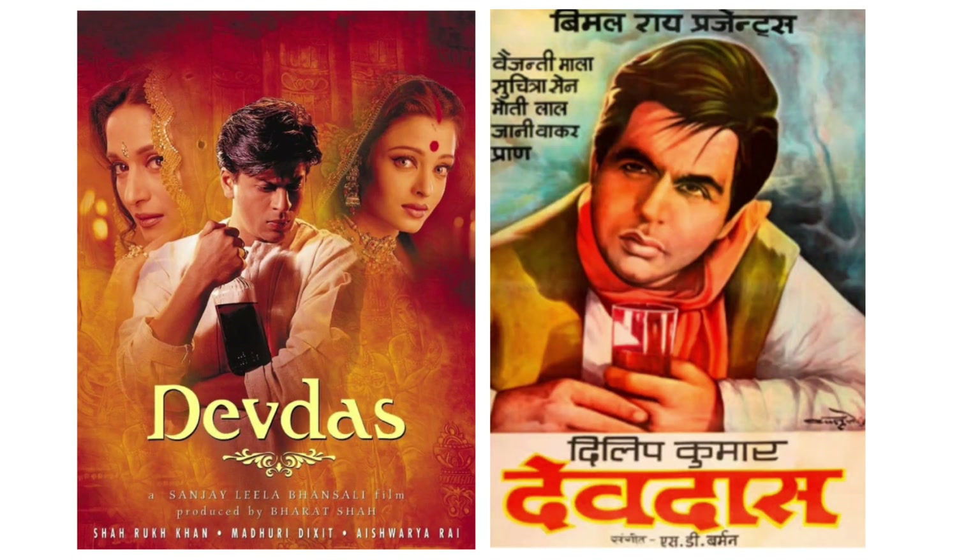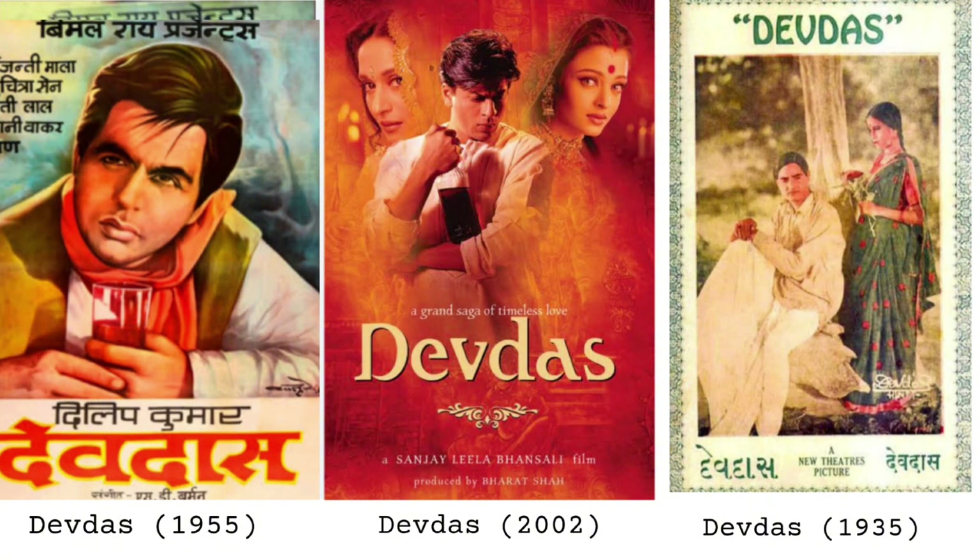The 1955 film poster features the tragic figure of Devdas who becomes an alcoholic, played by the legendary Dilip Kumar. In the poster, the main actor is center stage with a glass of alcohol in full focus, and the interpretation of the story in this poster is a lonely and sad one. I also wanted to compare it to the 2002 poster with Shah Rukh Khan, Aishwarya Rai, and Madhuri Dixit — we see a similarity with Shah Rukh Khan in the middle as the main focus, also with alcohol. Devdas has been adapted several times in Bollywood, first during the silent film era, then in 1935 with K.L. Sehgal, allowing us to see three different posters throughout the ages.